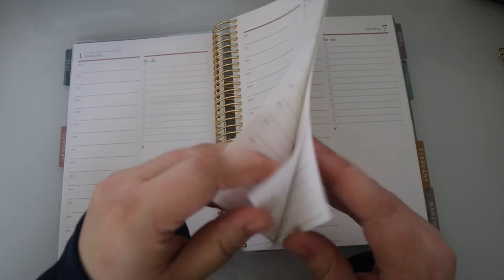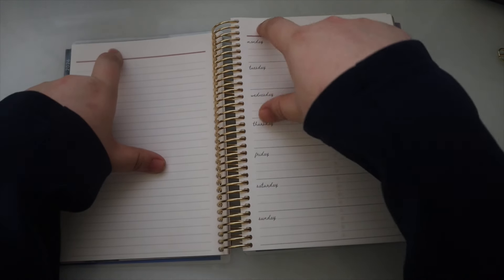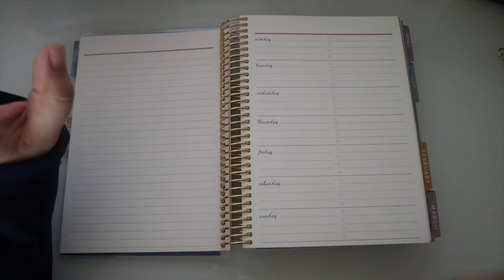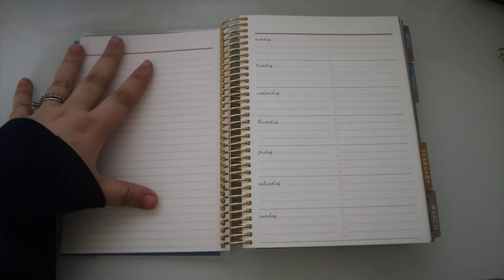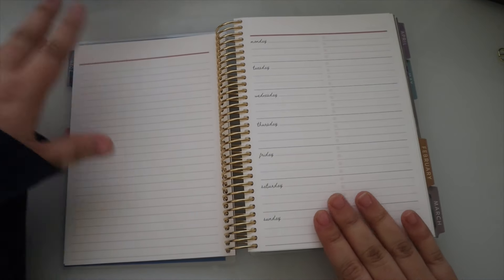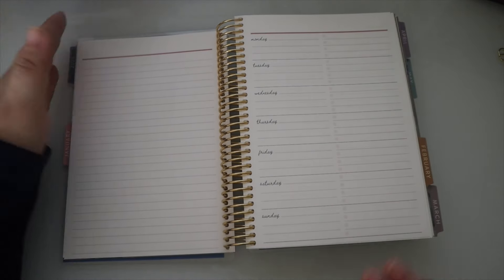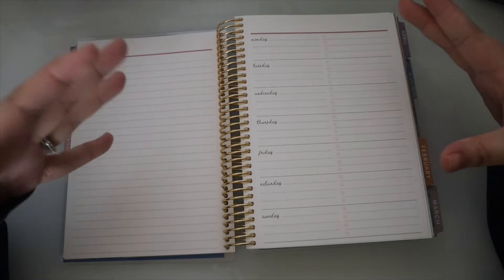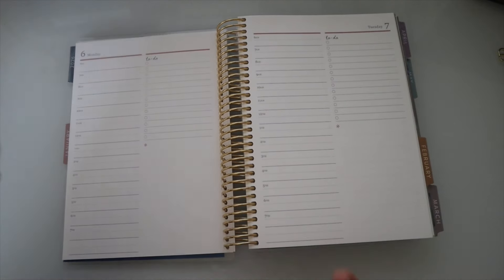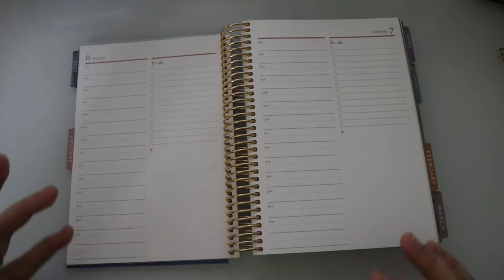Each week starts with a new weekly overview page — this is a big reason I wanted the Daily Duo this year. I've gotten it before and stopped using it because I needed a week-at-a-glance. I love that they incorporated this now. You get a note page and then the weekly overview, which you can use for the current or previous week before going into your daily pages.